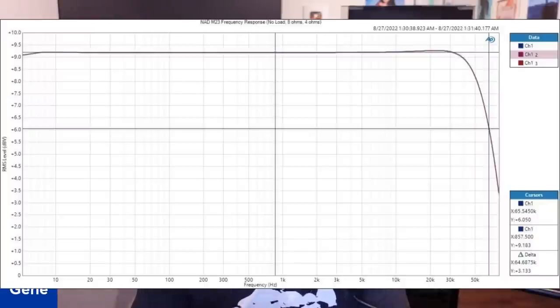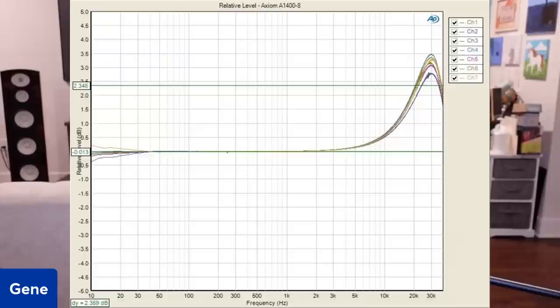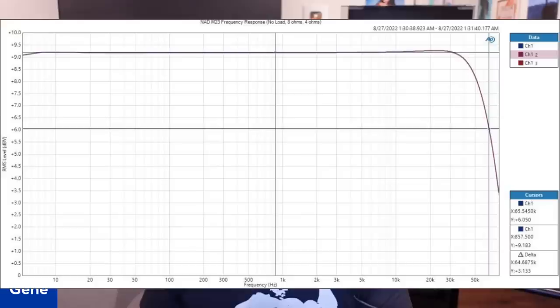Here's the interesting thing: when you do a frequency response at no load, 8 ohms, and 4 ohms, the frequency response does not change. This is a true load-invariant amplifier. Unlike the Axiom amplifier that was frequency-peaking, the NAD is not doing that at all. This means the amplifier is going to perform the same no matter what speaker load it drives — very neutral. The output impedance is so low and the feedback loop is so tightly controlled that frequency response doesn't change regardless of the load.